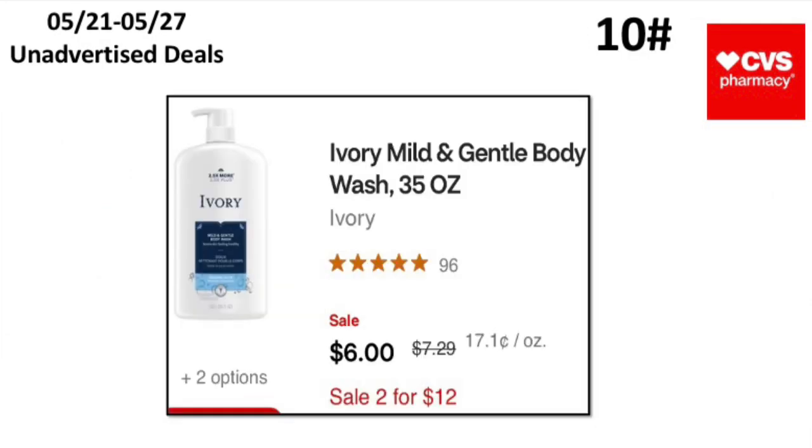The tenth unadvertised deal is the Irish Spring Gentle body wash 35 oz — it's on sale two for $12, or $6 each. You don't get any Extra Bucks back on this one, but it's a great deal to pick up a 35 oz Irish Spring body wash.